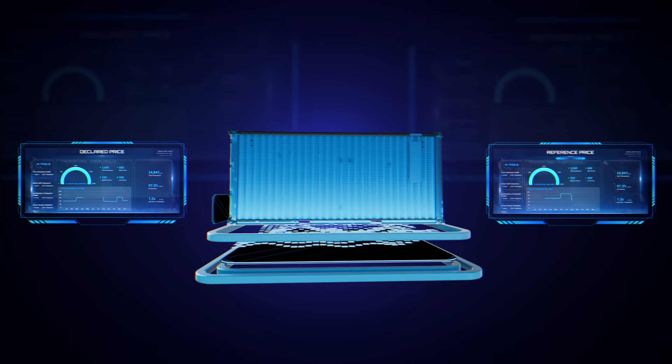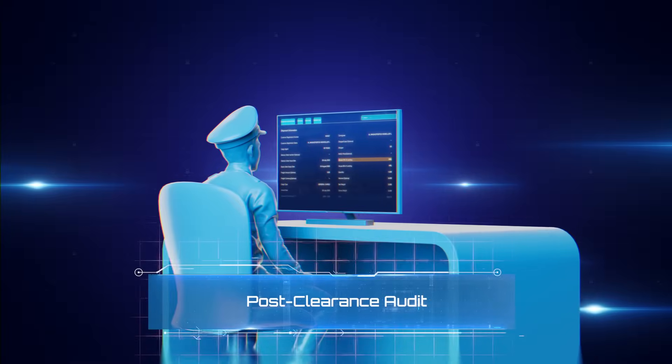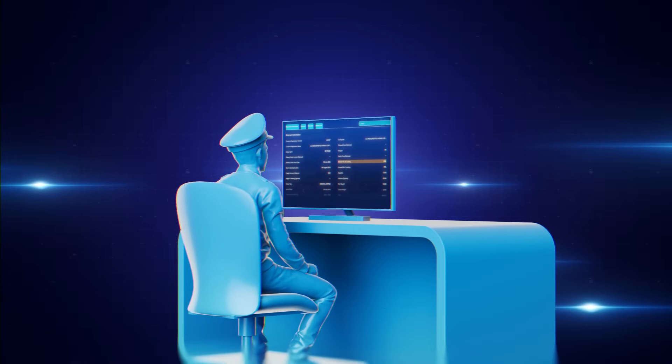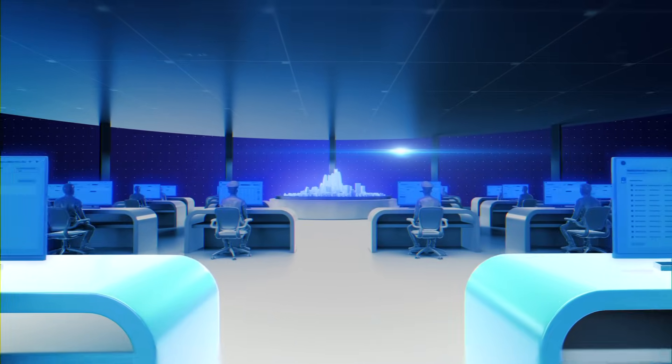After completing the three previous stages, the fourth stage begins: Post-clearance audit. AI reviews and analyzes data in real-time to identify differences and anticipate future trends.